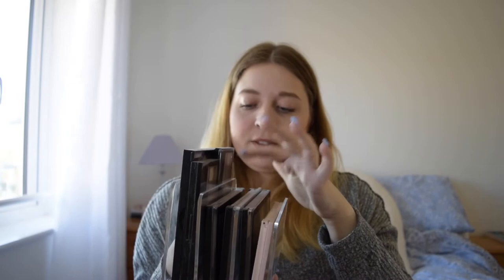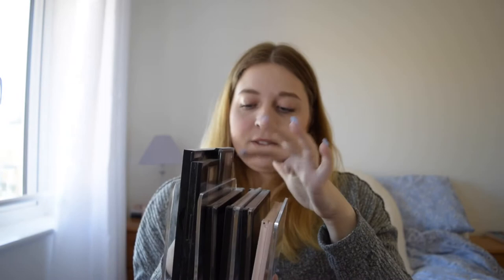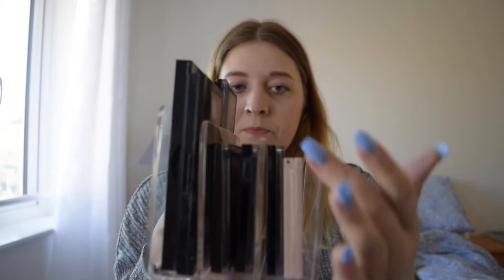I find it so much easier than stacking them up, putting them in a drawer, or a separate basket. Having something like this means you have a lot more free space, with everything in one place.